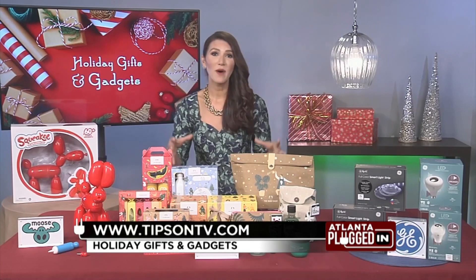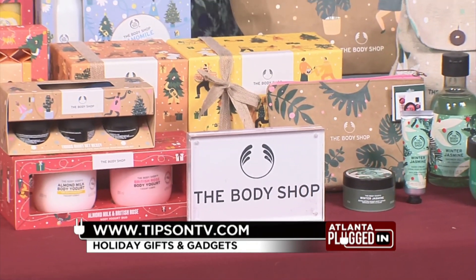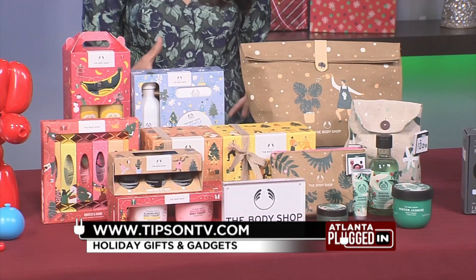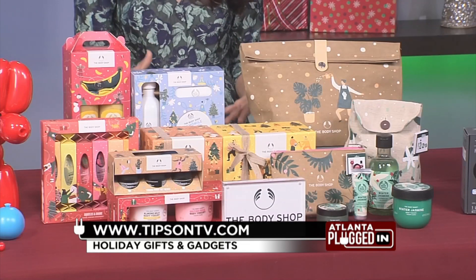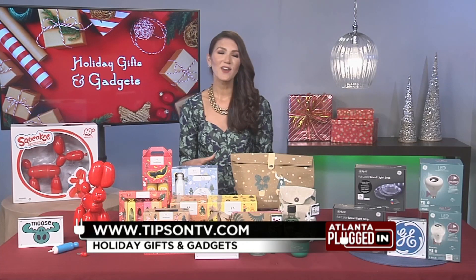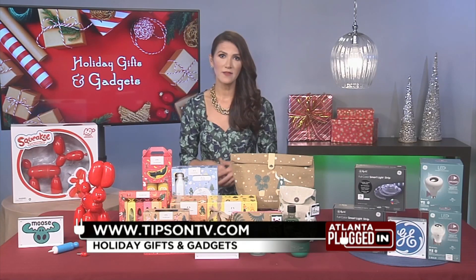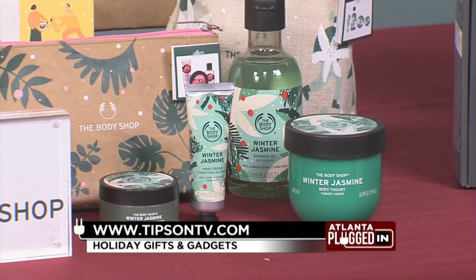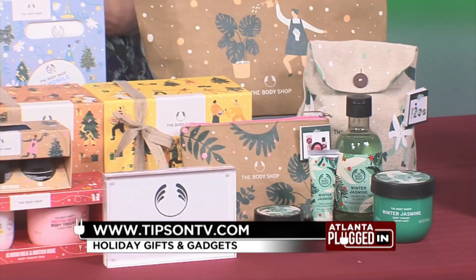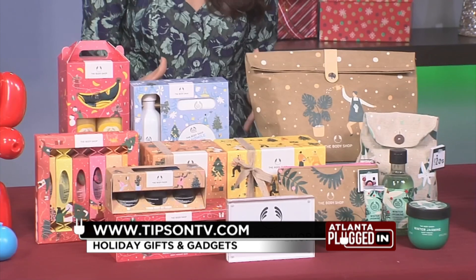You can't go wrong with the gift of beauty and pampering, and I love The Body Shop. There's such a sense of nostalgia for me. I love to share these high quality, naturally inspired products with everyone in my family. The Body Shop is a global beauty brand offering products that are made ethically and sustainably, and this year every gift gives back — they're donating a dollar for every holiday gift sold to help end domestic abuse and increase awareness across the country. You're going to be able to do something good and find something for everyone on your list.